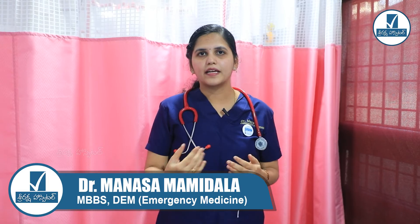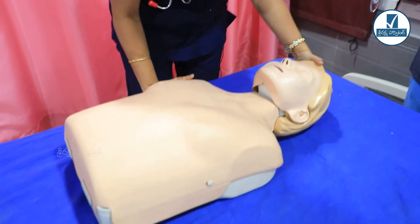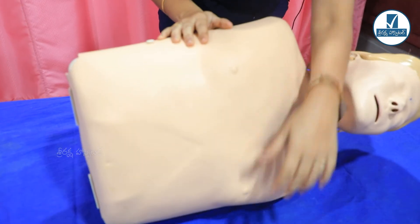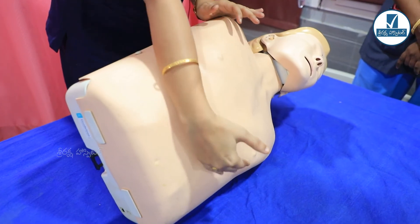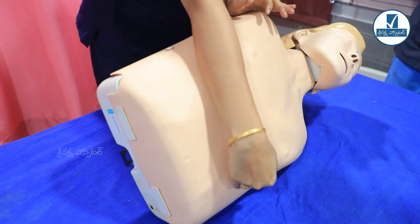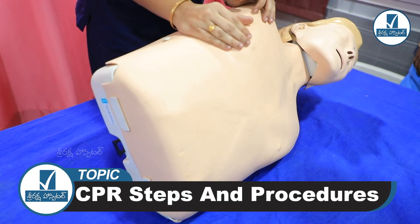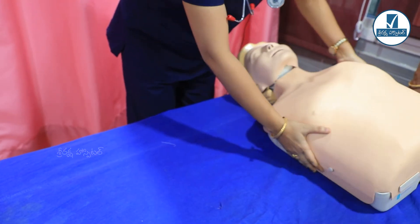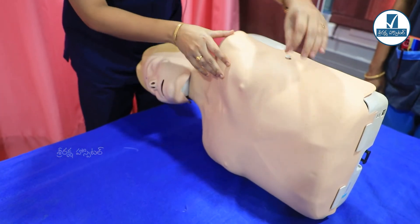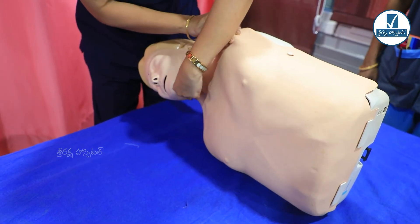After successful resuscitation, we continue CPR until the ambulance arrives. When the patient regains a pulse, we place the patient in the recovery position — the left lateral position. The patient is turned to their left side, which prevents the stomach contents from being aspirated into the lungs.